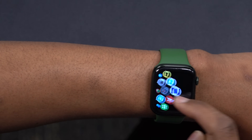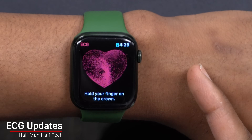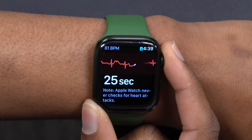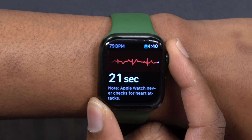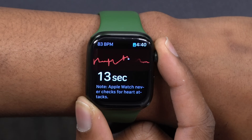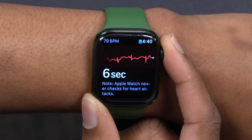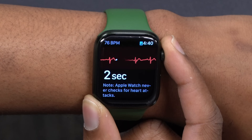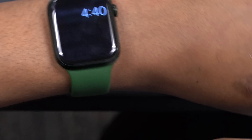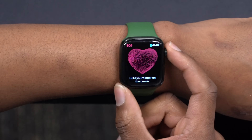Another change with this update has to do with ECG support. ECG support has been added in Indonesia — if you are there, you can place your finger on the crown and get ECG readings on a supported device. For Malaysia, which previously got ECG support, there were issues with incorrect readings, or the ECG app would say your wrist fit wasn't tight enough even when wearing the watch correctly. This update provides a fix for those problems.